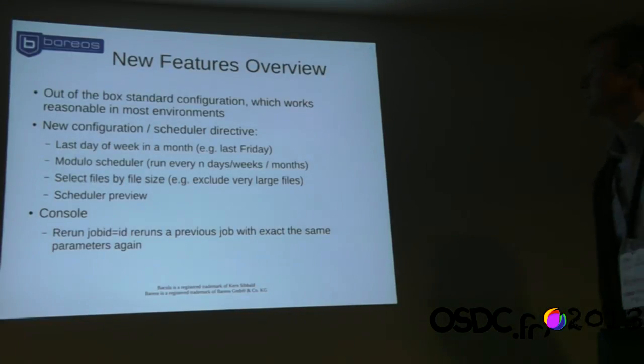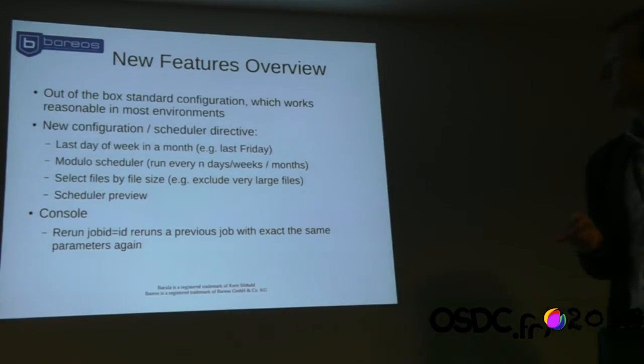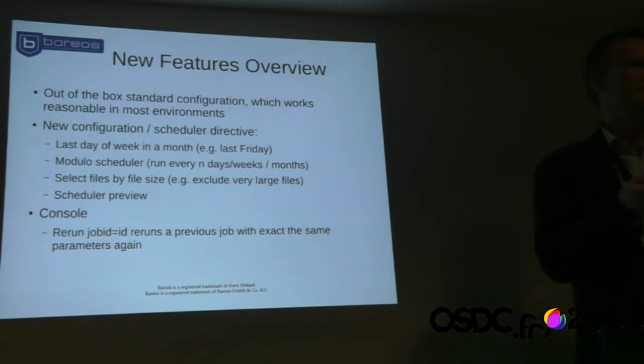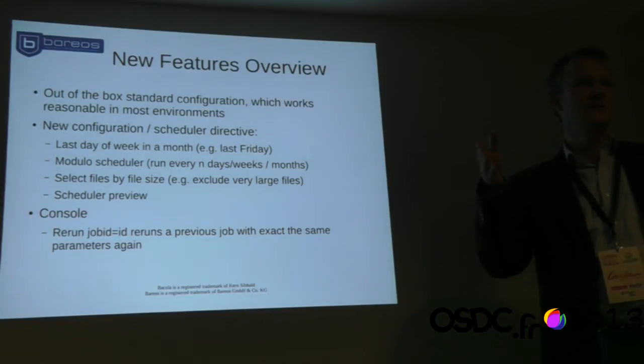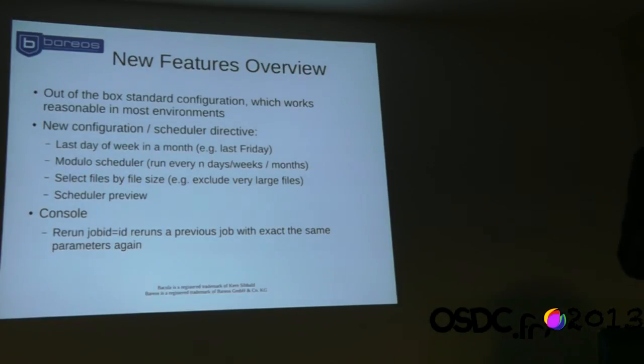We've worked a lot on the standard default configuration shipped with our product. For example, in earlier days and still with Bacula, if you do a backup to disk, files are written to the /tmp directory — which is bad because on reboot they can be lost. We wanted to make it as easy as possible for people trying out Barreos. Today you just install it and it does something reasonable: it backs up sensible directories and has a usable scheduler.